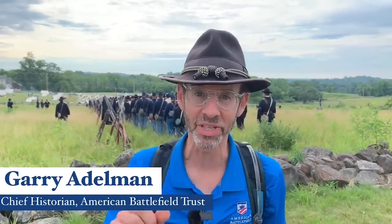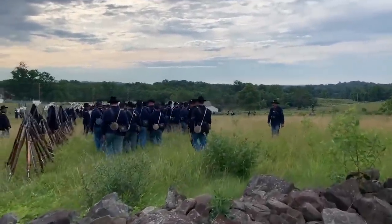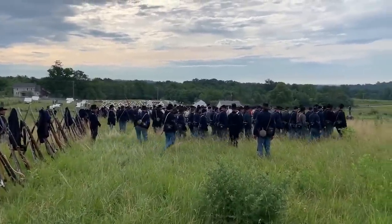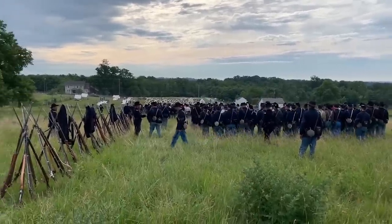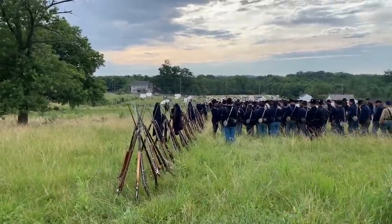Chris White will have some things to say from behind the camera. Good morning, everybody. Chris White with the American Battlefield Trust, and we're taking a look at the Liberty Rifles who are doing battalion drill out here at Gettysburg. Right now what they're doing is pulling off of their gun line. These are their stacks of arms. They're going to do their drill without arms right now.